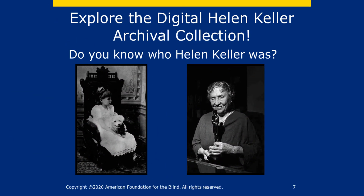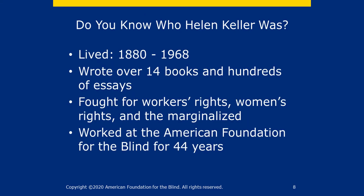Let's explore the digital Helen Keller archival collection. Do you know who Helen Keller was? Take a moment to think about what you've learned about Helen in the past. You probably know her as the child at the water pump or a sweet old lady, but that gives a very limited understanding of her and what she accomplished. Helen fought for those with vision loss, but she was also a fighter for freedom of speech and the right of every individual to live in dignity. She was born in 1880 and died in 1968. During her long life, she wrote over 14 books and hundreds of essays. She fought for workers' rights, women's rights and the marginalized. For 44 years, she worked at the American Foundation for the Blind, championing the rights of those with vision loss.